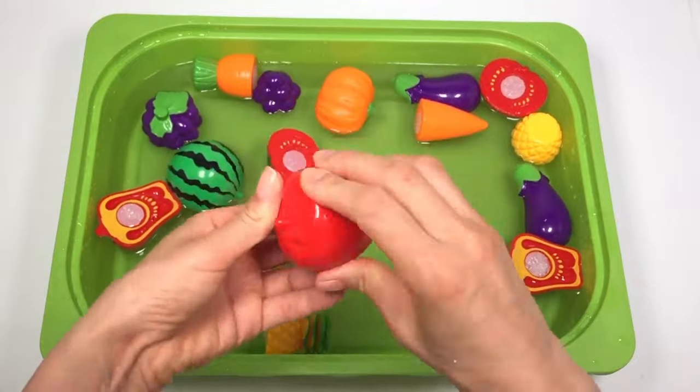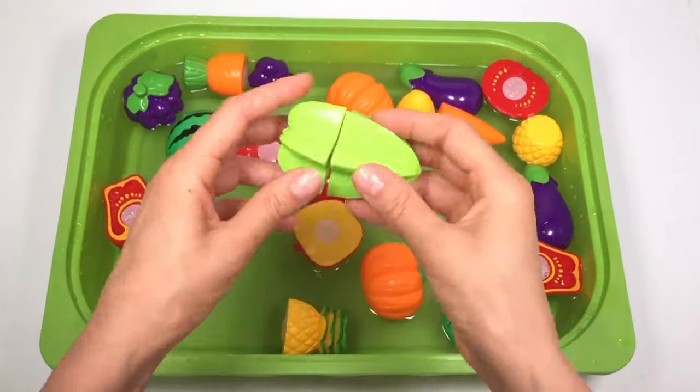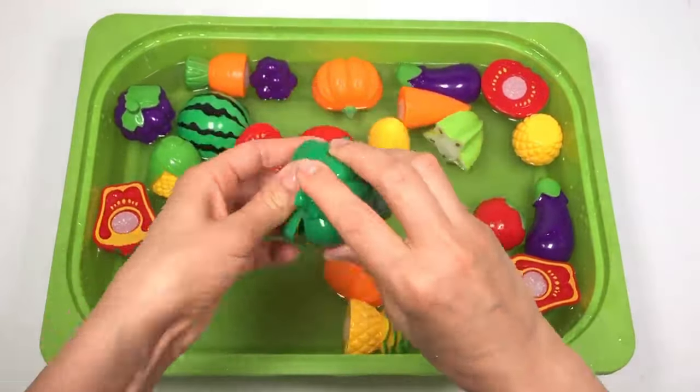Apple. Corn. Carambola. Strawberry. Green Capsicum.